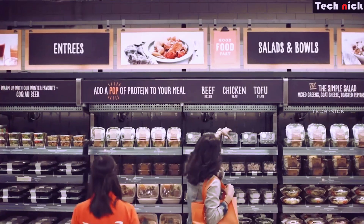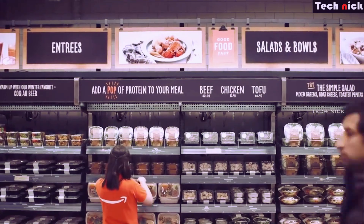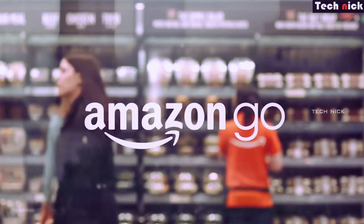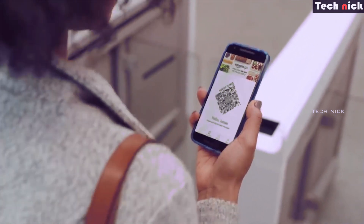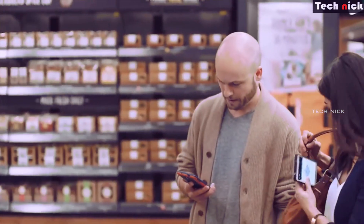There is no owner or cashier in the shop — even workers. You can pick all the products. To shop here, you need to install the Amazon Go app and create an account. In the app, you will get a QR code. At the shop, there is an electronic gate, and you need the code to open it and enter.